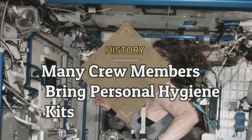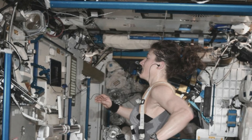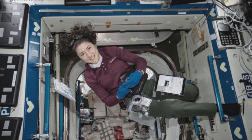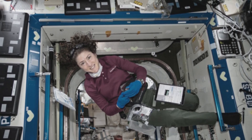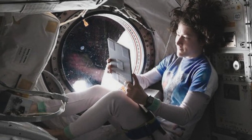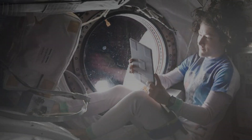Many crew members bring personal hygiene kits. Just like you would bring a toiletry bag on vacation, every astronaut is given a personal hygiene kit before taking off on a space mission. The kit includes everything a space traveler will need to keep clean during their time away from Earth. These kits feature all the hygiene basics like deodorant, soap, hairbrush, toothpaste, toothbrush, dental floss, shavers, body cream, and lip balm. Astronauts can even select which brands of items they prefer to use.